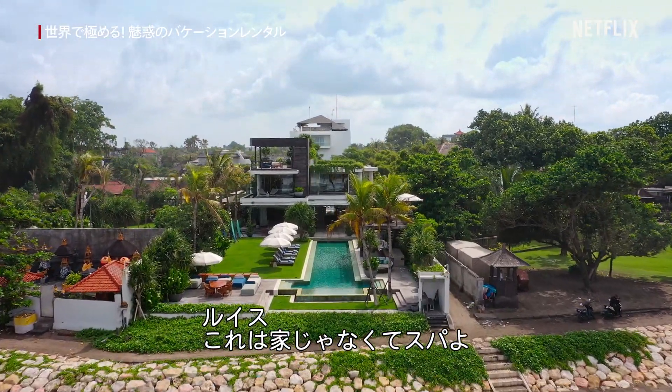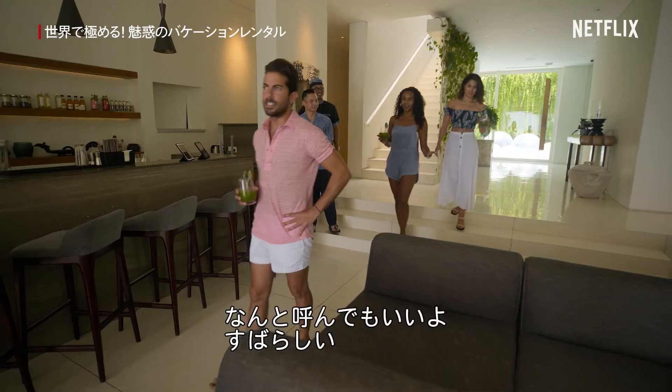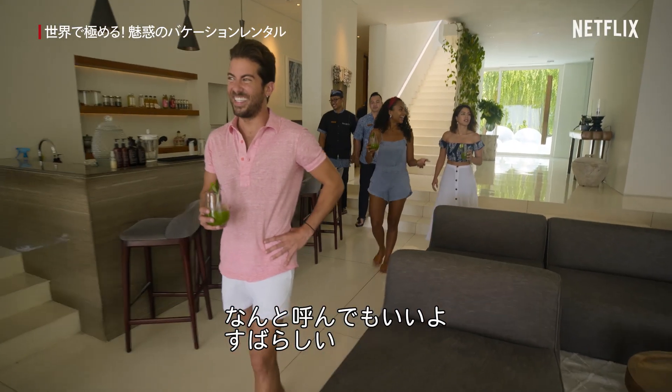Luis, this is not a home — this is a spa. Listen, this is whatever you want it to be. This is great.